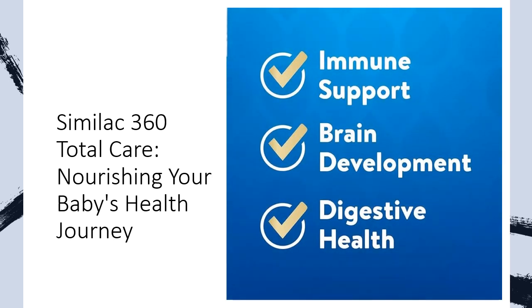Similac 360 Total Care is crafted with your baby's health and development in mind, featuring essential nutrients like DHA, lutein, and vitamin E. It's gluten-free, kosher, and halal, providing peace of mind for parents seeking the best for their little one. Choose Similac 360 Total Care for a formula that supports your baby's journey from day one and beyond.